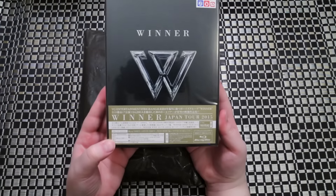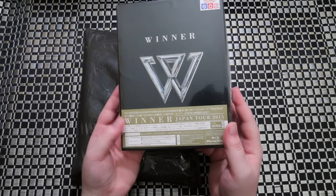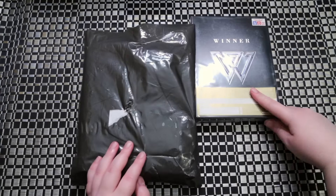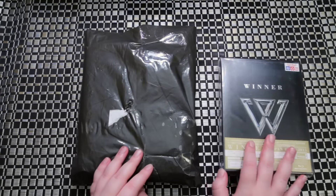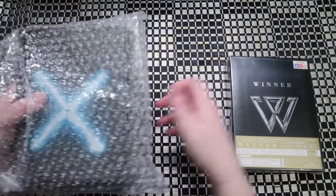Looks like Winner's Japan Tour — I love this, it almost kind of looks like a diamond. I'm excited. I haven't seen any of their live performances or anything too much, but I did get the Blu-ray version so it was a little bit more expensive. It only seems the Japan concerts ever come with the Blu-ray option, never their Korean concerts.